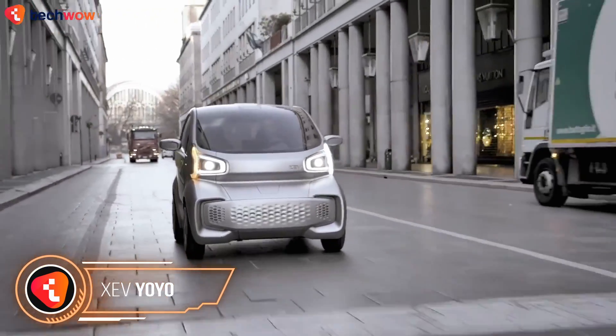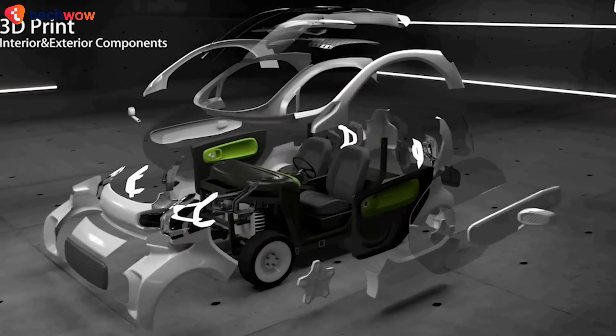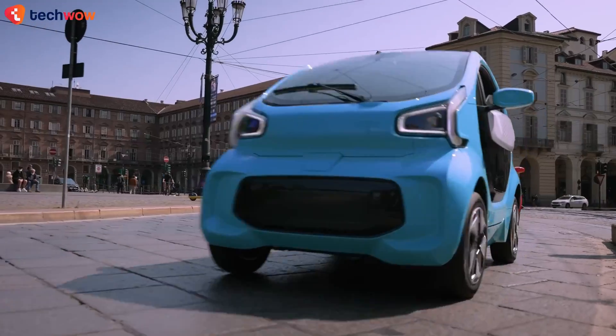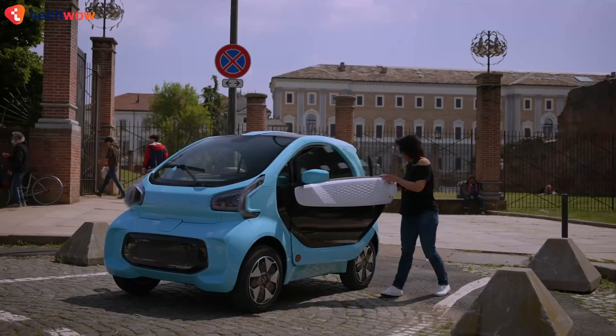XEV Yoyo. Imagine a microcar that is fully 3D-printed. That's precisely what the Yoyo by XEV offers. This Italian-designed, Hong Kong-based marvel is a fusion of technology, aesthetics, and practicality, and boasts three standout qualities.